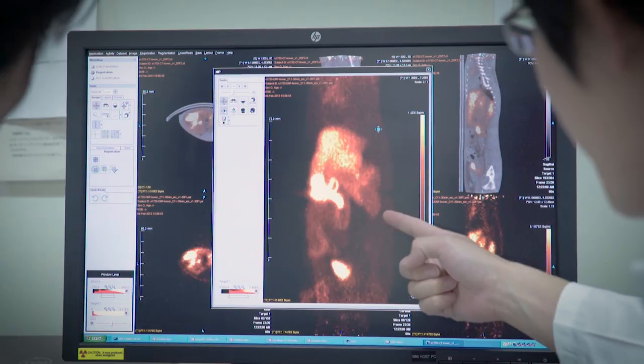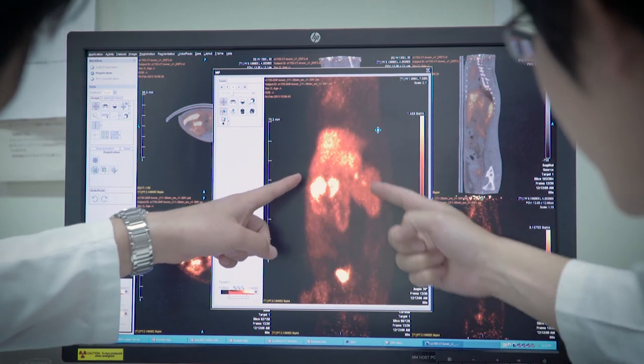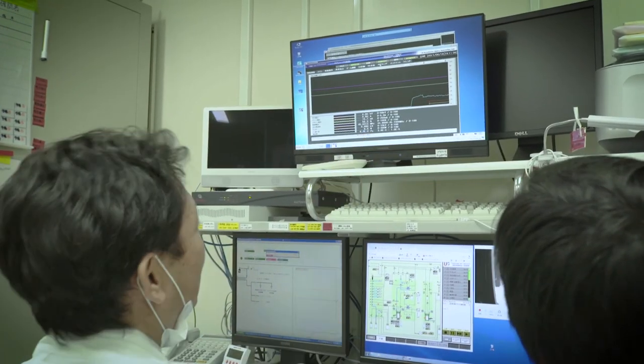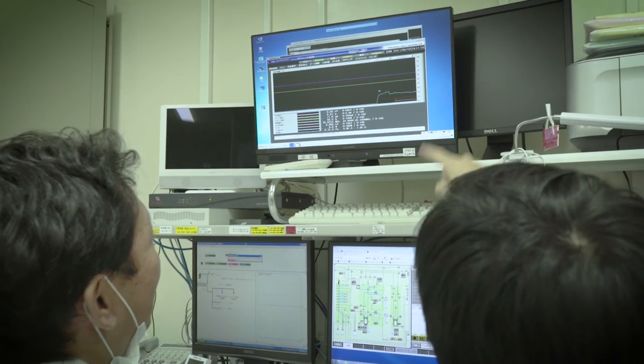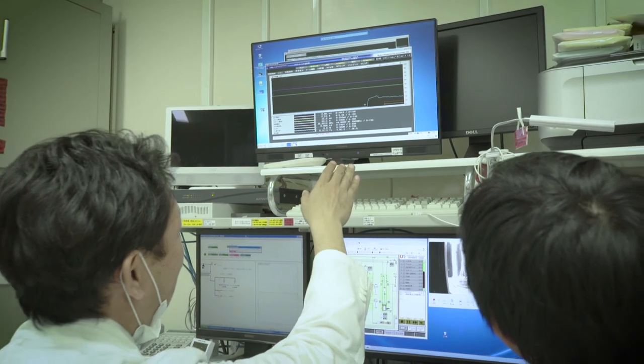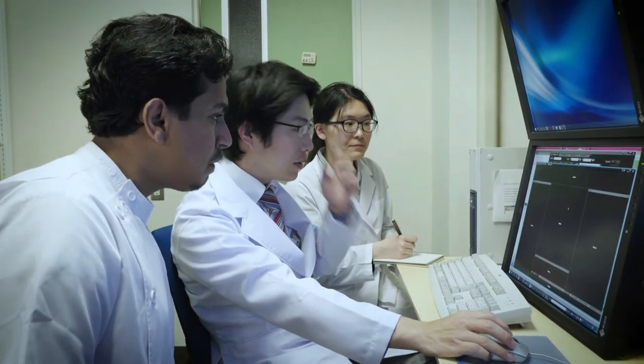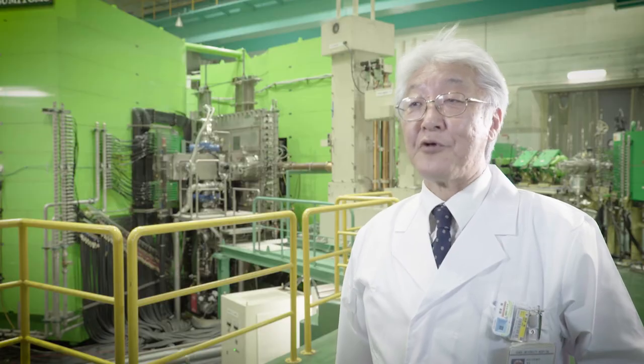We evaluate treatment effects using a drug sustained-release seat attached to the heart in cases of ischemic heart failure in the translational research center. We confirmed this drug seat attaching therapy successfully increased myocardial blood flow. We have also successfully performed regeneration therapy using a stem cell seat for cardiomyopathy patients at Osaka University Hospital.